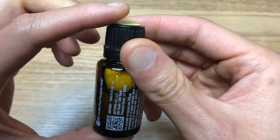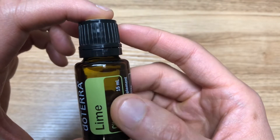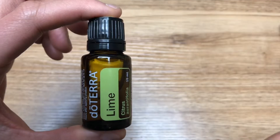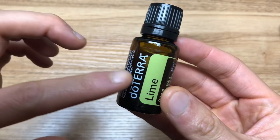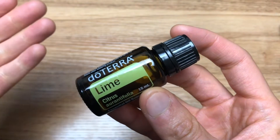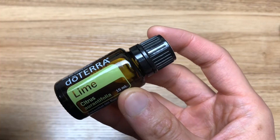Lime is known for its ability to uplift, balance, and energize. It's frequently used in facial and body cleansers for its purifying properties and uplifting scent. The top three most common uses for doTERRA's lime essential oil are aromatics — breathing it in — topically, so if you can point to it, you can put it there, as well as internally. Lime's benefits include removing grease spots, cleansing the air and your body, revitalizing your skin, and supporting your immune system.